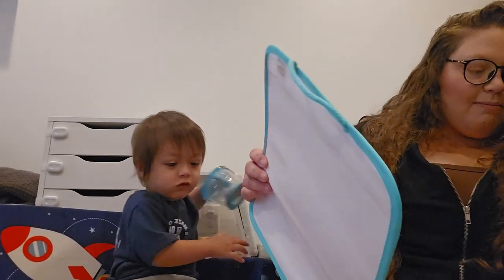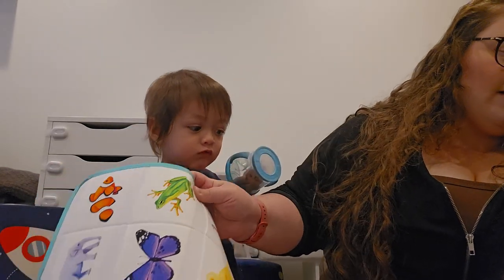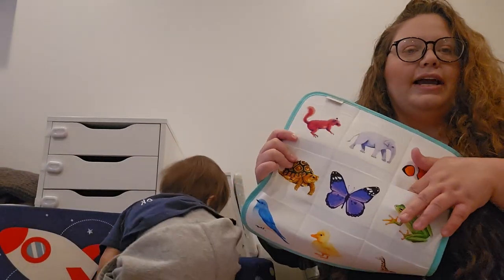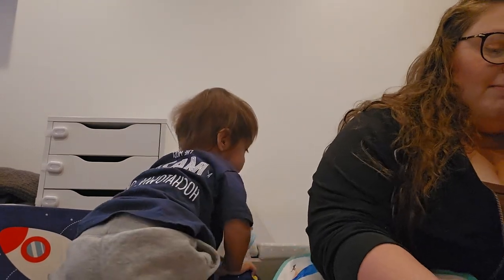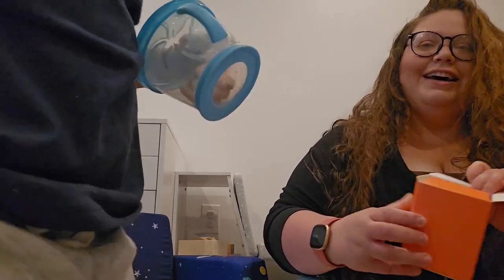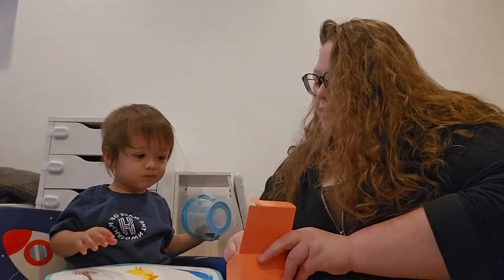The next thing we have is this little animal puzzle mat. You put the little animals into each of the pockets. I'm sure that'll be a big hit with Ari — anything that involves animals tends to be a big hit. Let me see if I can find the animals. Do you want the animals? Look!